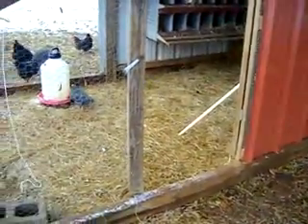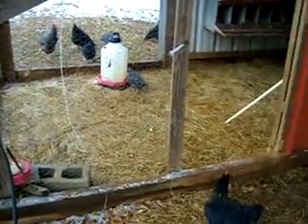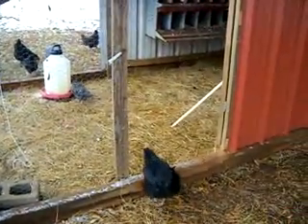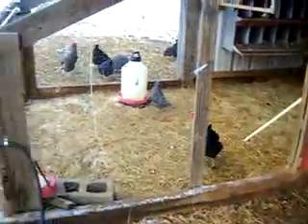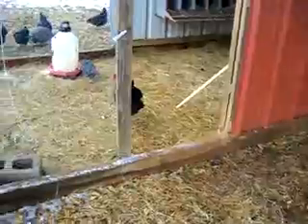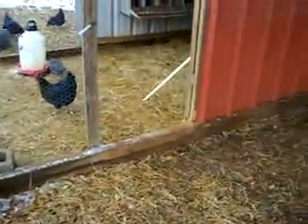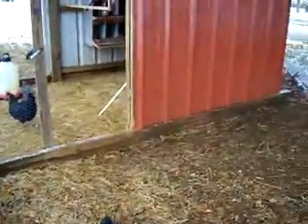Right now I'm not getting too many eggs because the chickens are getting older — that's one reason I raised some of the new ones. They're about three years old, and plus it's cold and been dark. The days are just now starting to lengthen a little bit.